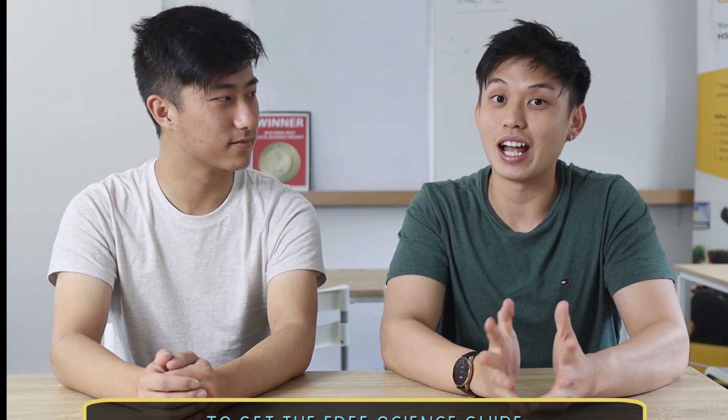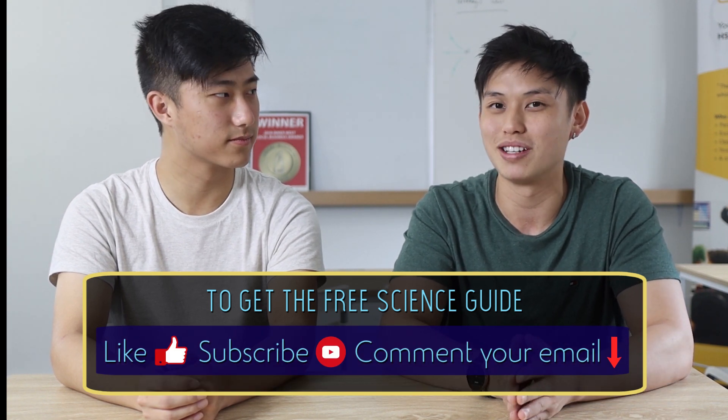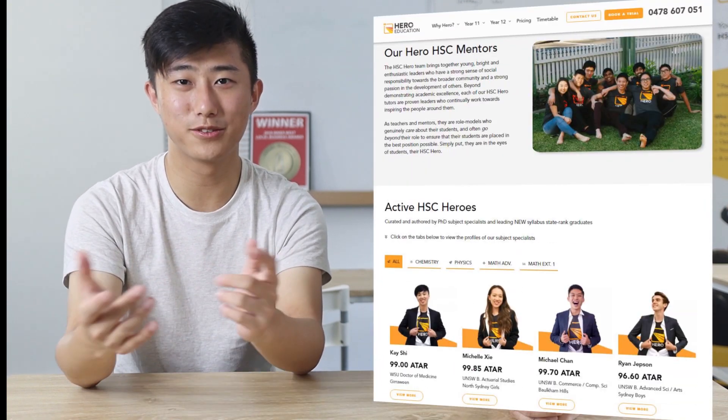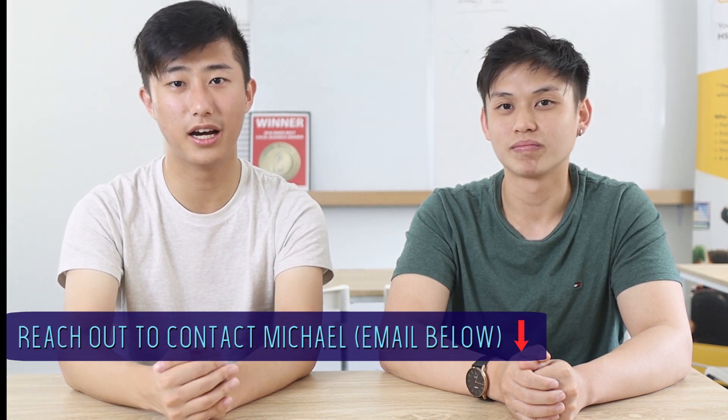I've actually prepared a science guide to help you navigate through practical investigations and depth studies — it'll be very useful. Comment your email down below and we'll send that guide to you. Make sure to like and subscribe to this channel for more free content. If you found what Michael said today useful, check out Hero Education in the description below. If you have any other questions regarding physics, chemistry, or study tips in general, you can reach out to Michael — his email is linked in the description box as well. Take care and I hope to see you in the next video.